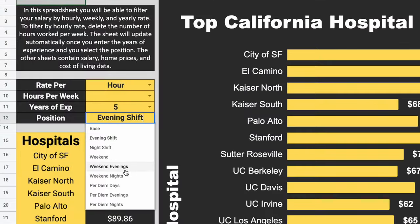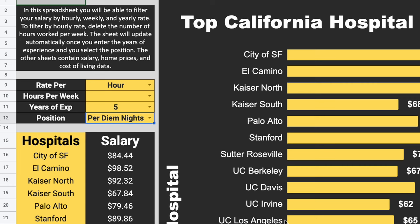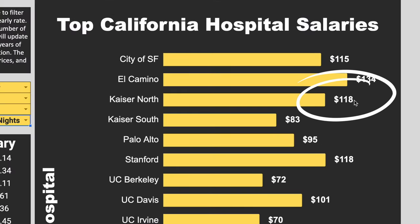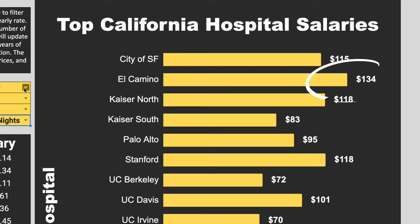Now let's take a look at an example of what Monica's pay would look like. Monica is a per diem nurse listed as a step five. Even though she has eight years of experience, when we came into Kaiser they only gave us credit for one year of experience for every two years we had. So as a step five within the Kaiser system, Monica as a per diem night shift nurse would be earning $118 per hour at Kaiser Permanente. However, if Monica were a nurse at El Camino, she would be earning $134 per hour.